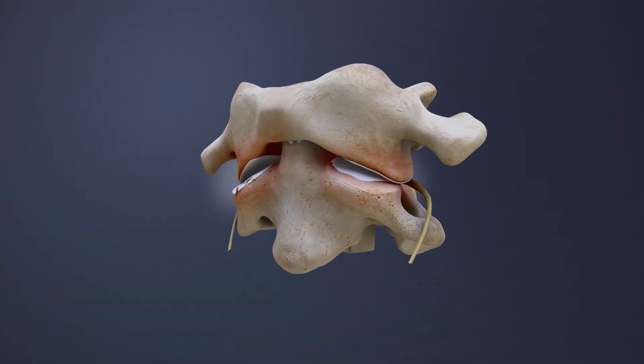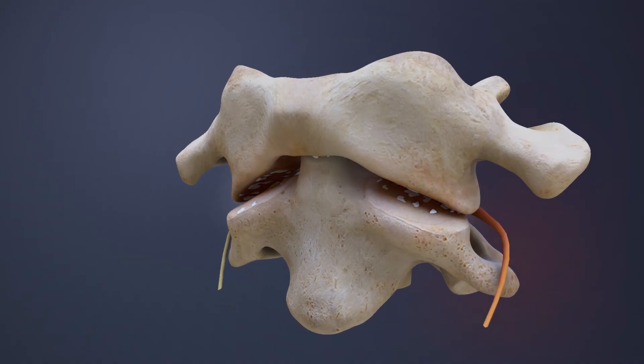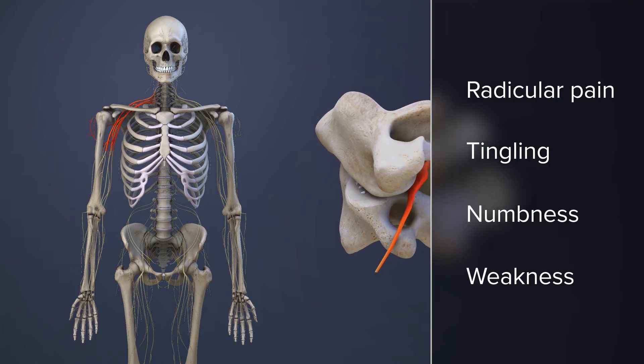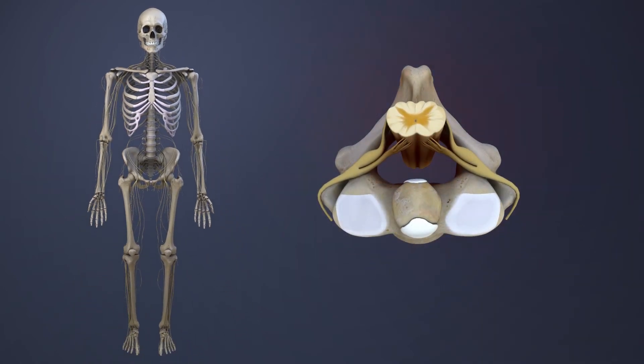Spinal conditions such as facet joint osteoarthritis may irritate the C2 nerve and cause radicular pain, tingling, numbness, and weakness along the path of the nerve. If the spinal cord is compressed at the C2 spinal level, it may cause pain and neurological deficits in the arms, legs, or anywhere below the level of compression.